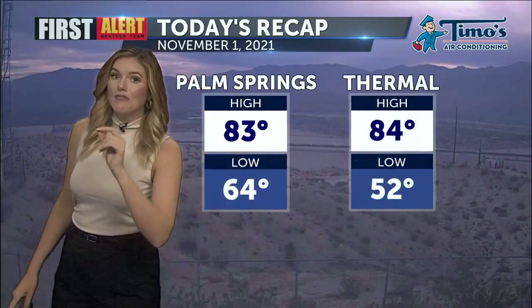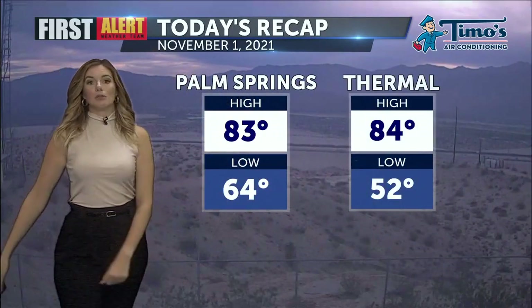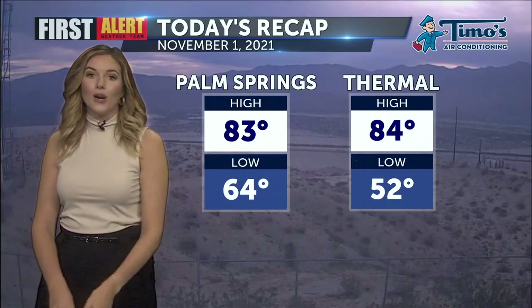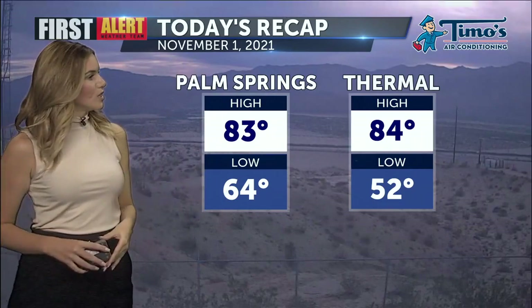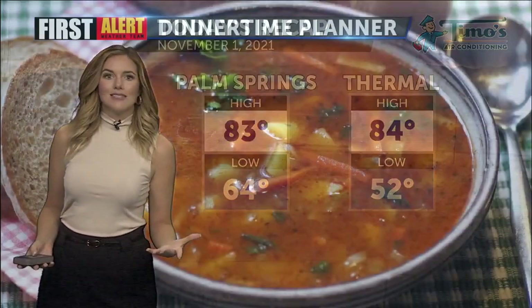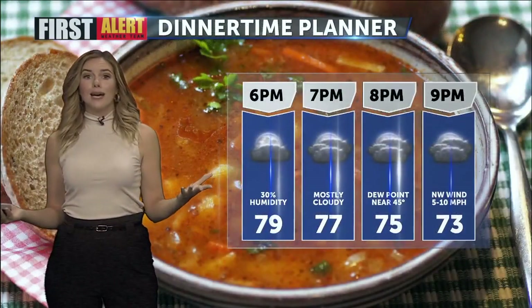Now here we are jumping into a new month and we're off to a very mild start for today, because in Palm Springs on today's date an average high would be 85, and here we are with a high temperature of 83 degrees this afternoon at the airport. Not too bad — plenty of cloud cover overhead and still those morning lows in the 50s and 60s. A very fall-like forecast.